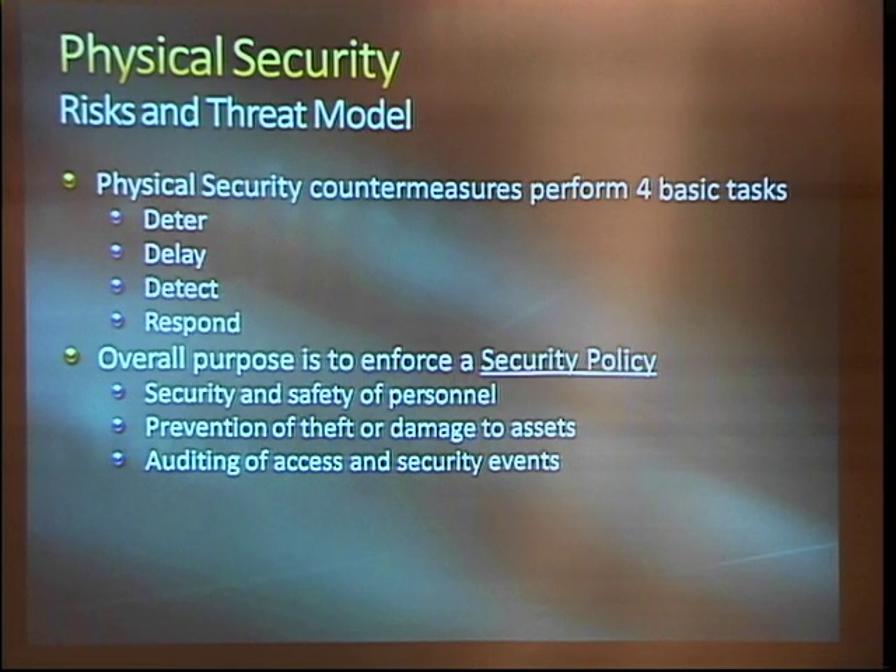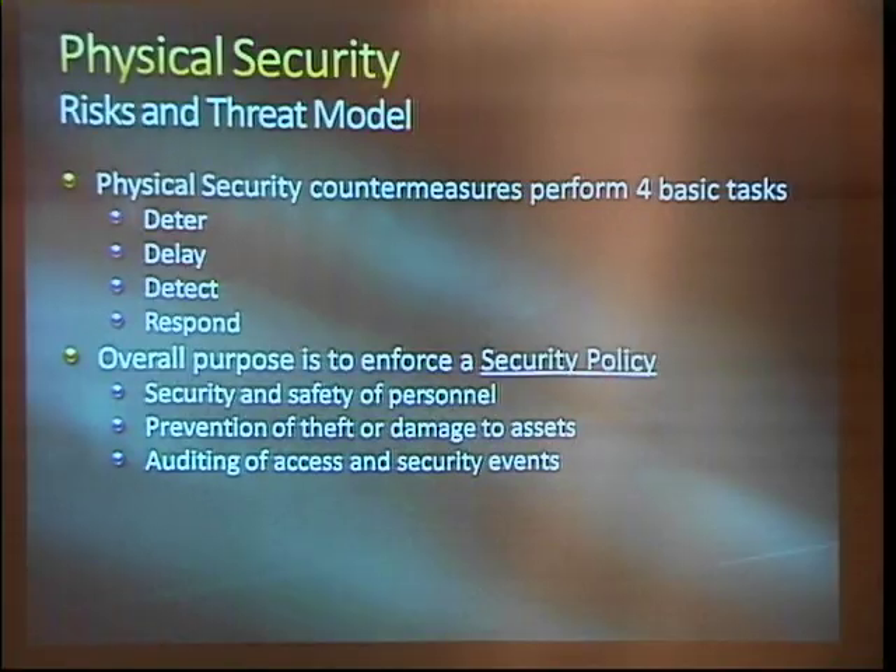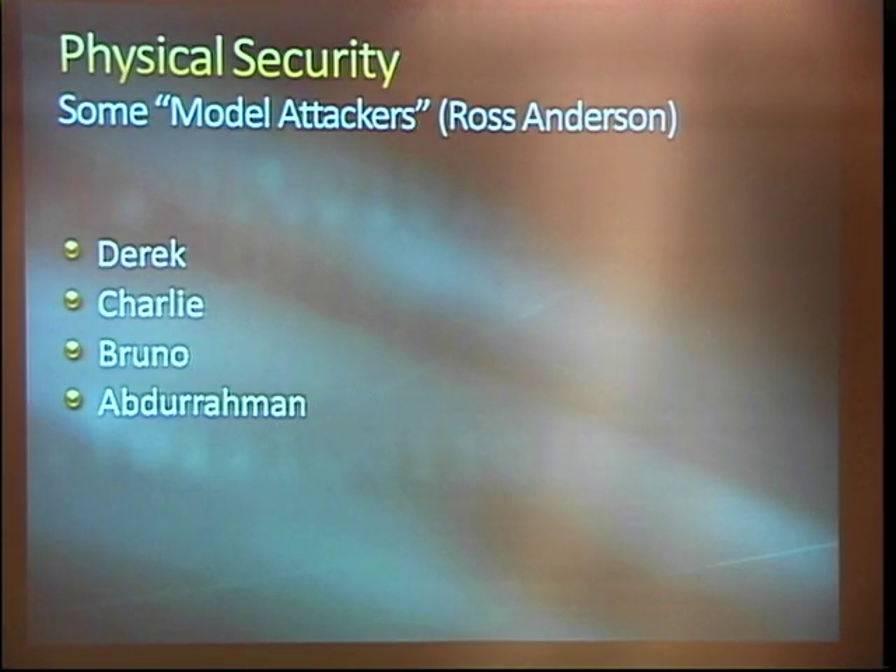They're going to prop the door open or they're not going to care because it's apparent that their safety isn't first and foremost in mind. Prevention of theft or damage to your assets — that's a big one. Prevention and auditing of access and security events falls back into deterrence as well as response. It lets you mount a response after the fact, maybe prosecute someone, maybe find a vulnerability you wouldn't have found from the logs.